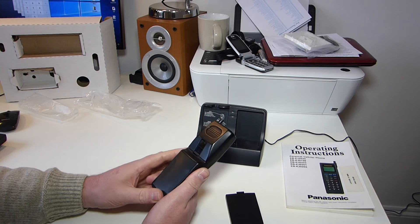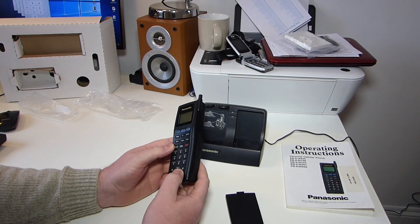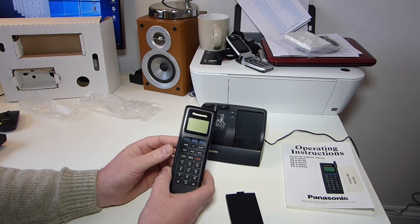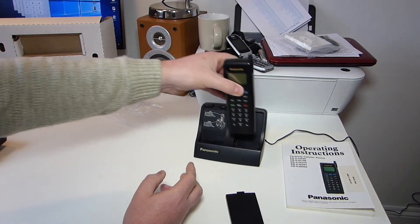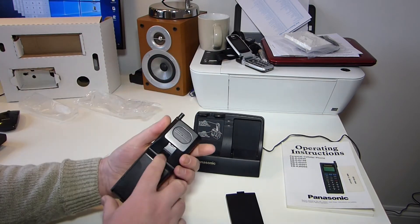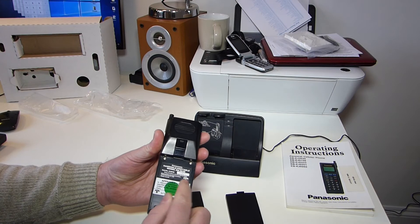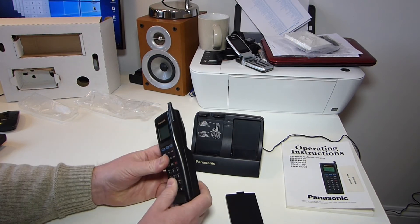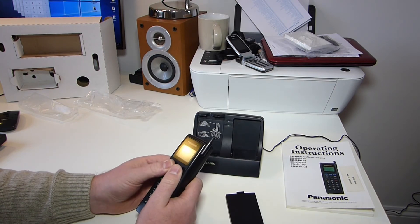Shortly after this — this is probably 1994, 1995 this came out — the analogue networks turned off and digital GSM came into play. It wasn't long until Panasonic did a phone almost identical to this in features, size, shape, and desktop charger, which was actually a GSM version. Underneath here there's a little slide which pulled out and you put your SIM card in — your mini SIM — and slid it back in. It was quite a good phone.